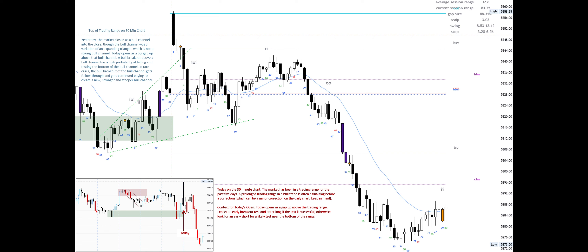Today opens as a gap up above the trading range. Expect an early breakout test and enter long if the test is successful. Otherwise, look for an early short for a likely test near the bottom of the range.